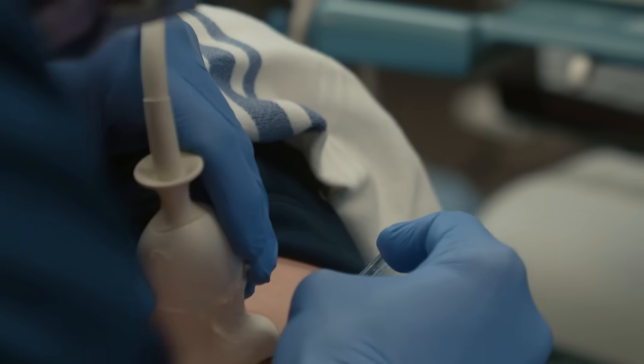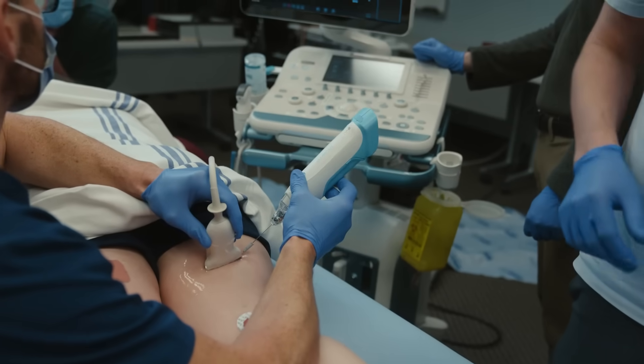Results from the treatment have been shown to last for durations ranging from months to years.